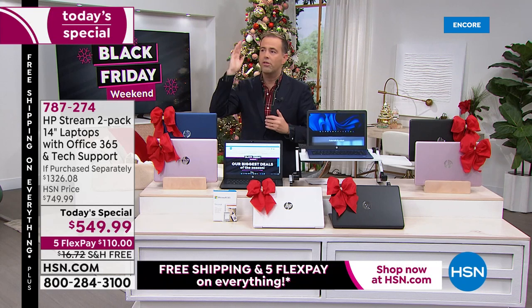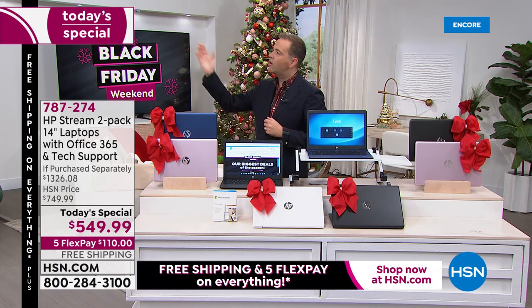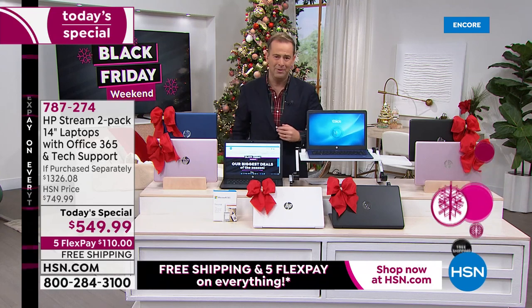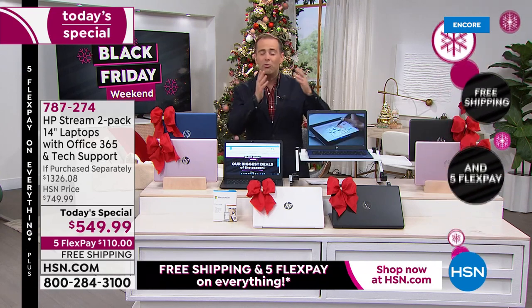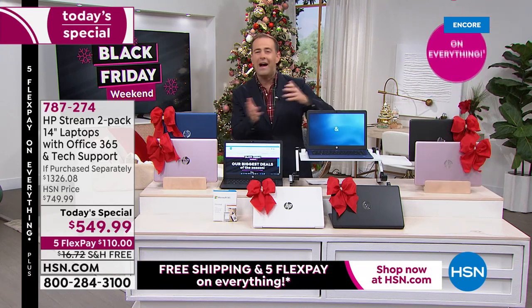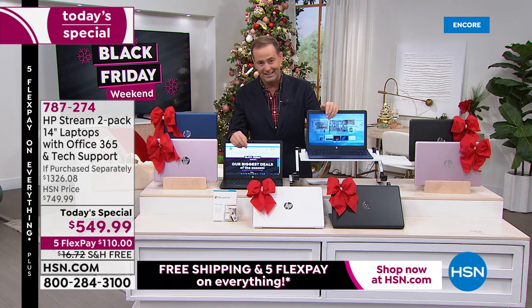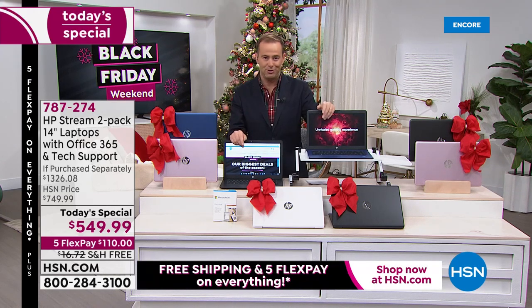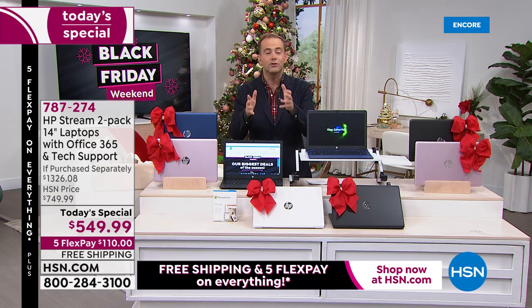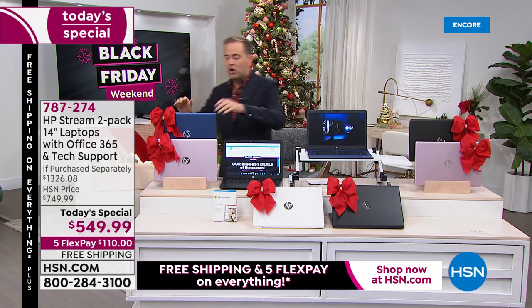Prices are going through the roof everywhere — the price of everything is going up everywhere else, but with us it's coming down. To get two laptops — both with Word, Excel, and PowerPoint, both with technical support and Find My HP — for $549 is insanely good. The shipping charge alone to ship something is a fortune these days; we'll send it to you free. But can we do this next week? No. This is it — one time.